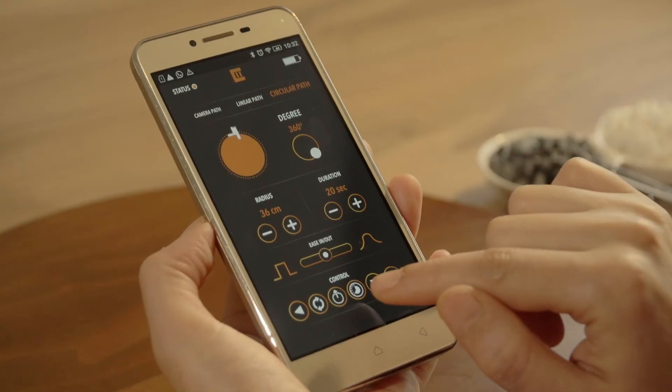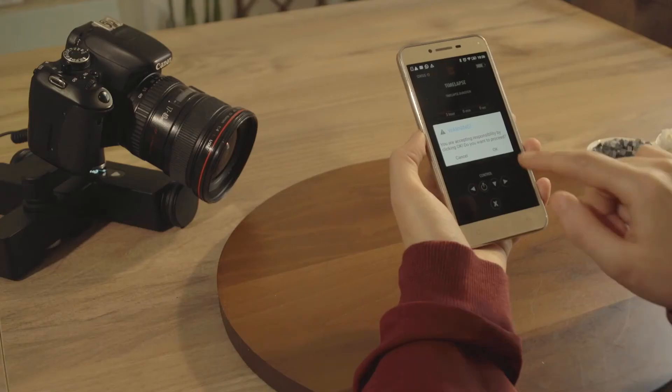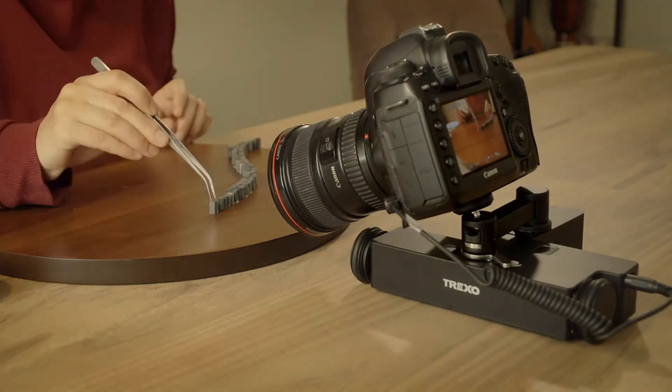With a single tap, you can convert a movement to a time lapse. Just set a few parameters and you're good to go — no annoying calculations.